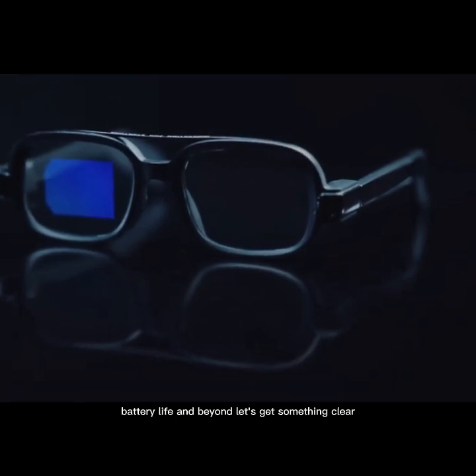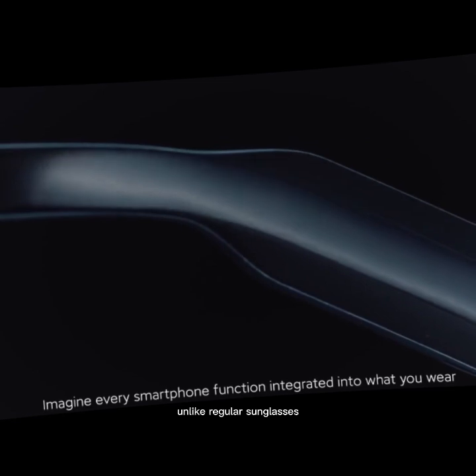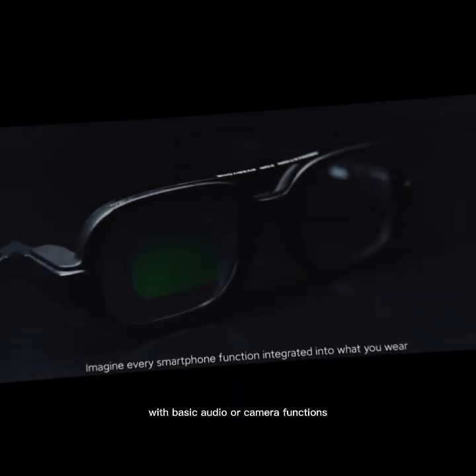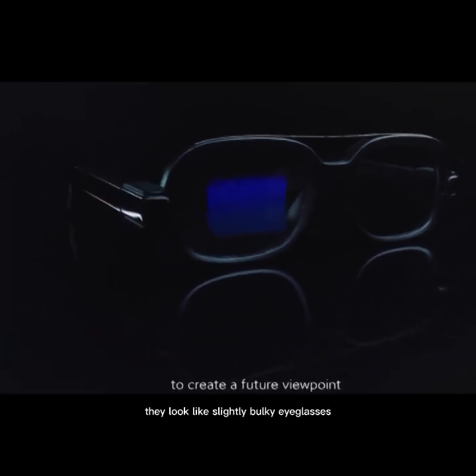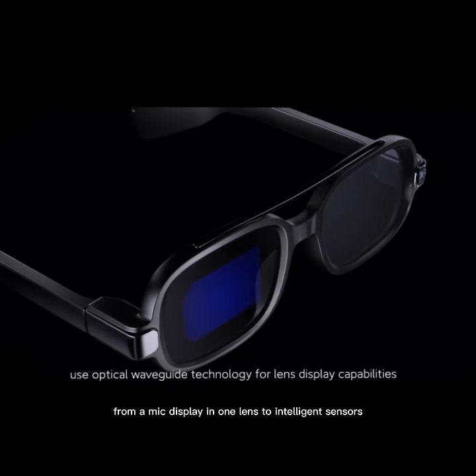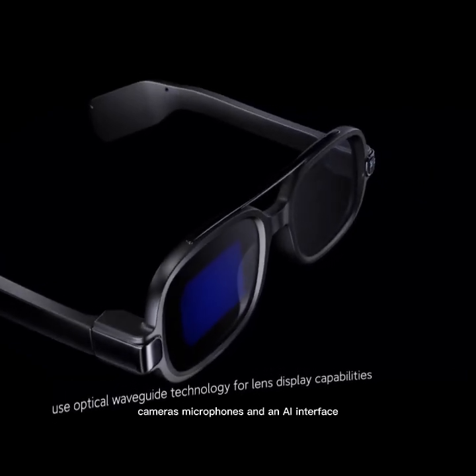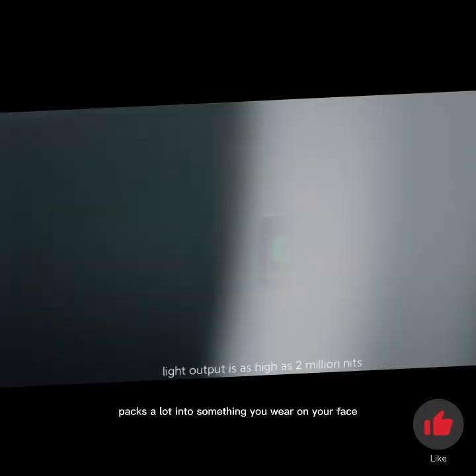Let's get something clear. Xiaomi Smart Glasses aren't your average wearable. Unlike regular sunglasses with basic audio or camera functions, Xiaomi integrates a full smart system into sleek eyewear. At first glance, they look like slightly bulky eyeglasses, but there's a lot happening under the hood — from a mic, display-in-one lens to intelligent sensors, cameras, microphones, and an AI interface. This product packs a lot into something you wear on your face.